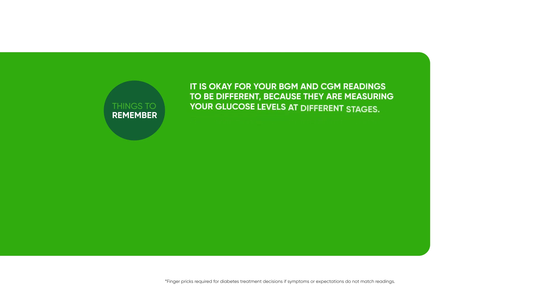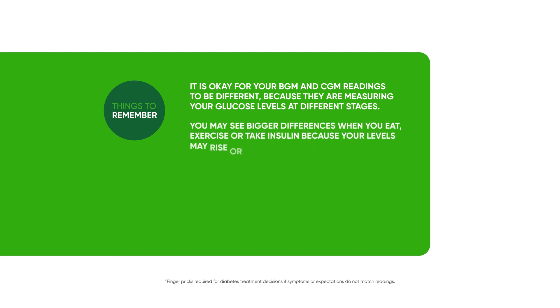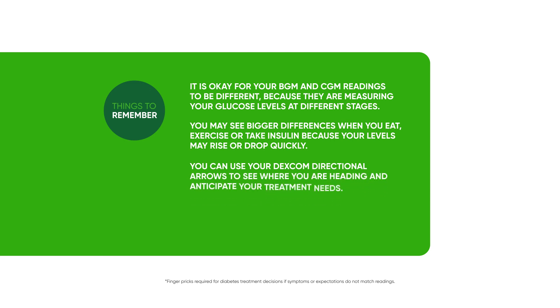Things to remember: It's okay for your BGM and CGM readings to be different because they are measuring your glucose levels at different stages. You may see bigger differences when you eat, exercise or take insulin because your levels may rise or drop quickly. You can use your Dexcom directional arrows to see where you are heading and anticipate your treatment needs. Dexcom is approved for treatment decisions without the need to finger prick.